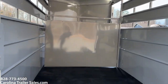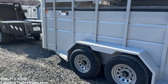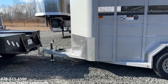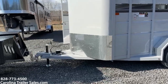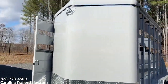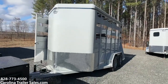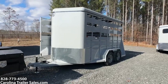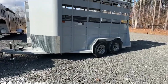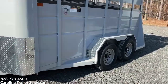Very well made — I'm very impressed with the structure. It does have gravel guard across the front. I do like their fancy logo with a little bit of glitter. It also has the gravel guard on both sides of the wheel wells.